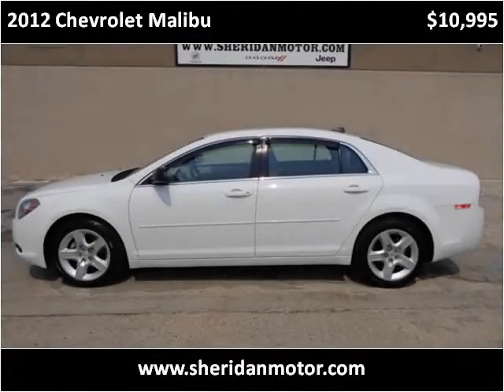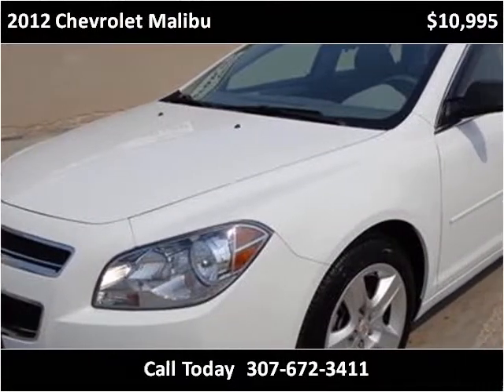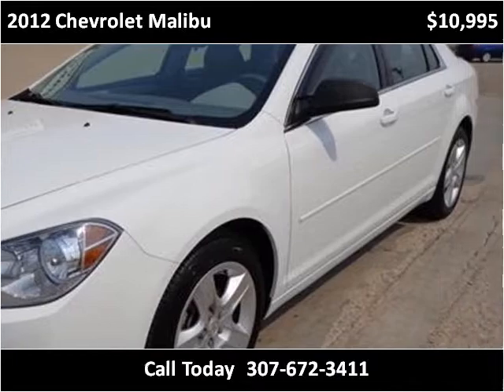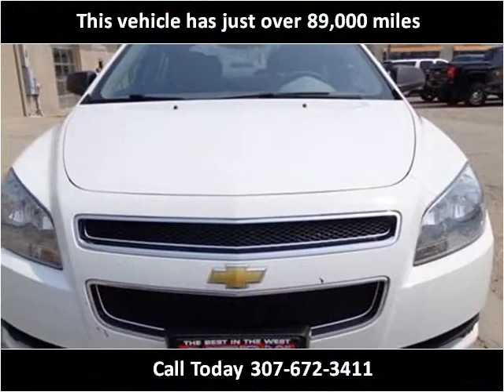This 2012 Chevrolet Malibu is available from Sheraton Motor. This vehicle has just over 89,000 miles.